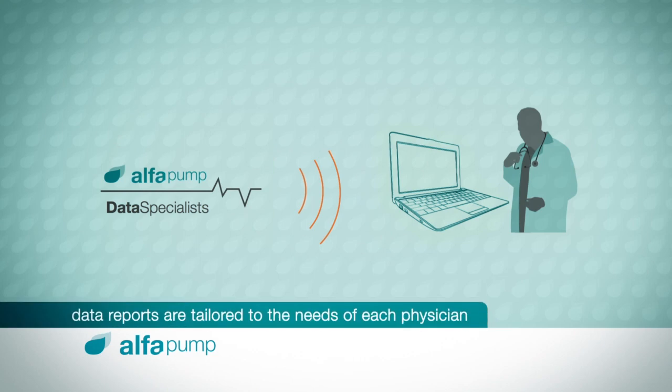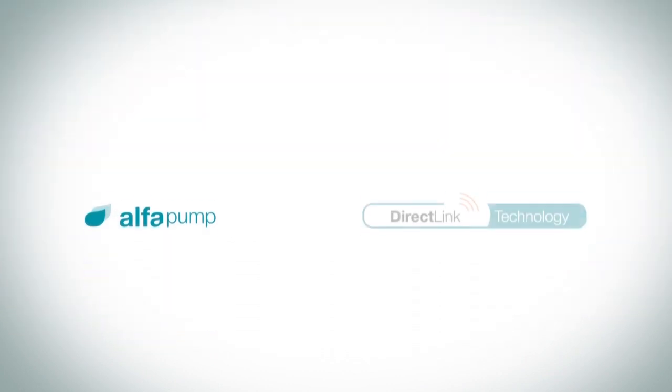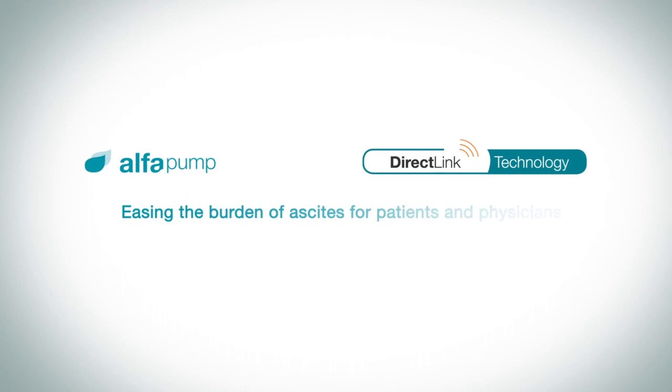Data reports are tailor-made for each physician and can be sent as often as required. Alpha Pump with direct-link technology, easing the burden of ascites for patients and physicians. For more information or to get in touch, please visit alphapump.com.